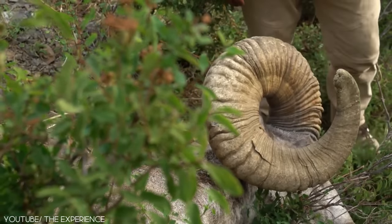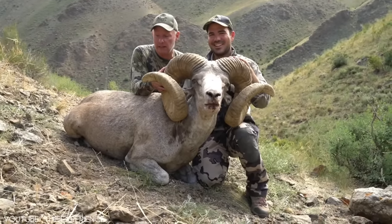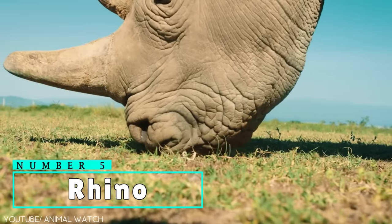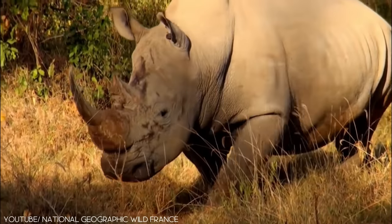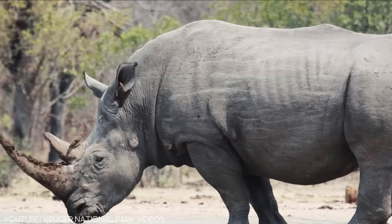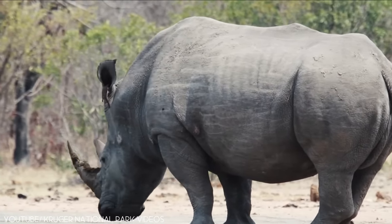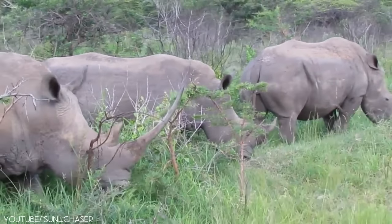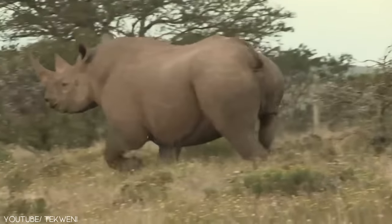Think you've seen it all? We've got more of these mammals in line for you. Number 5: Rhino. Found mostly in the Asia-Pacific and Africa, rhinos are the largest land mammals with weight ranging from 7 to 1,000 pounds. This wonderful creature belongs to the rhinoceros family, made up of three species: the white, black, and Indian rhinoceroses.